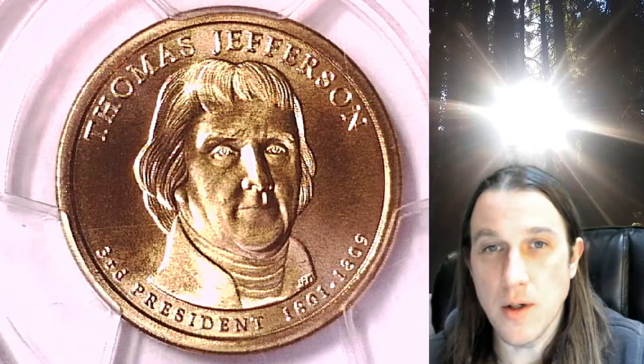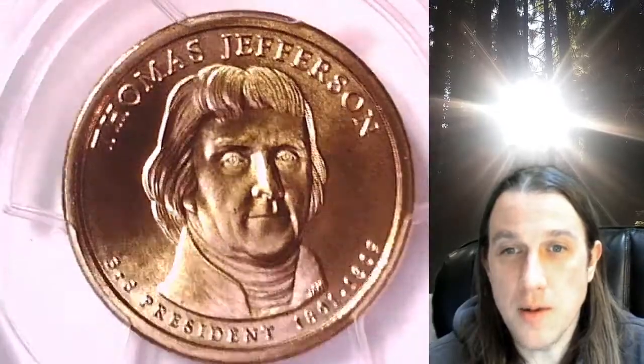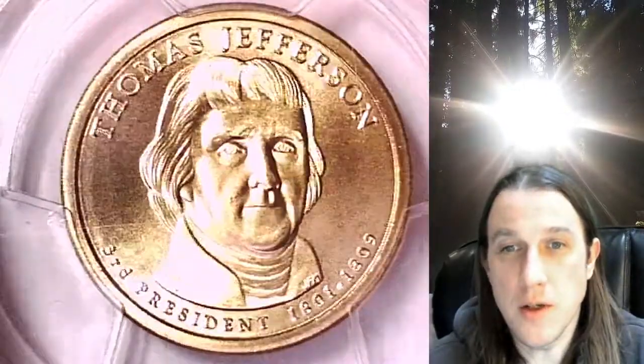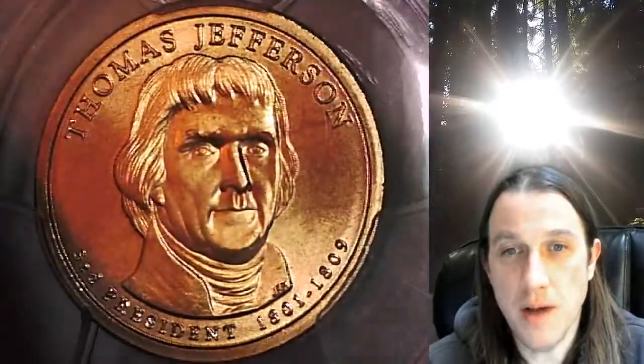Welcome to Time Traveler's Coin Exchange. The next coin we're going to take a look at is a 2007D Presidential Dollar. This one is a special strike satin finished coin from the Denver Mint. It has been graded by PCGS and they graded it Mint State 69.